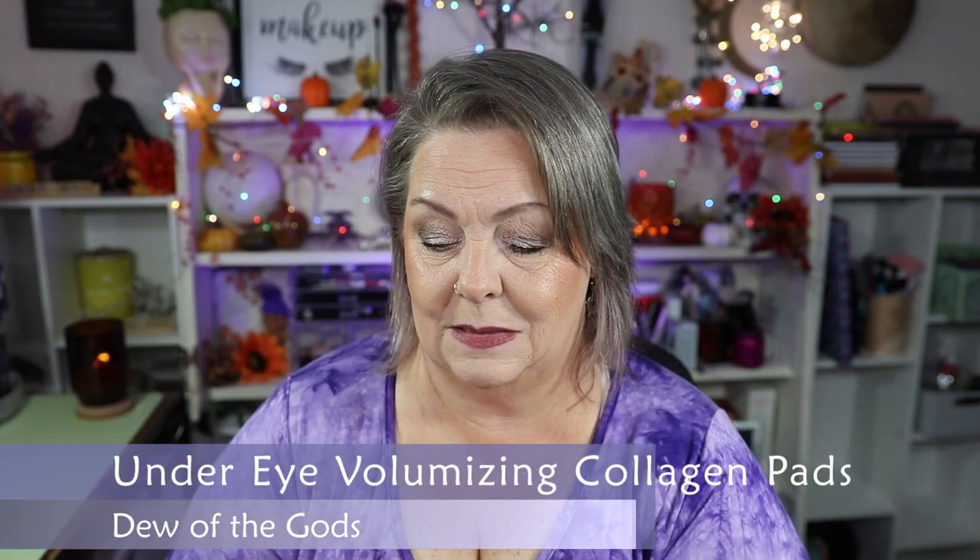I used up one of my Dew of the Gods Under Eye Vulcanizing Collagen Pads. If you've spent any time with me, you know that I love these — they are my absolute favorite. They are phenomenal. You can put them on when you go to bed at night and they will stay on all night. They're not soppy or goopy. They have a dry felt outer area and a gel on the inside. I put them on at bedtime and they're still in place in the morning.